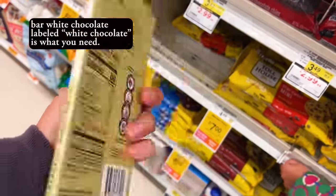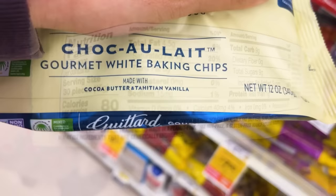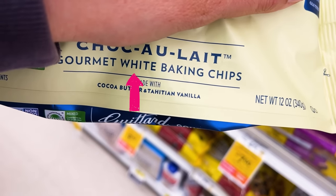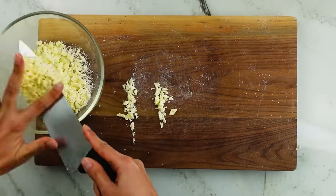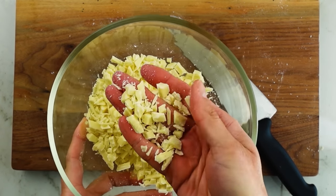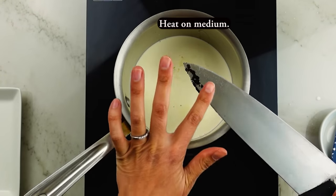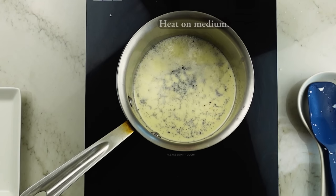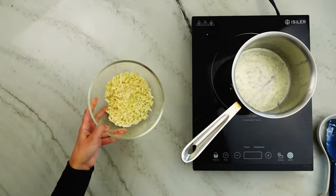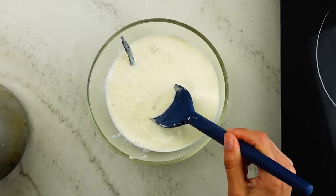An important note on the white chocolate: you have to use bar white chocolate, not chips, which sometimes use other fat sources such as palm oil — that's why brands can't use the word 'chocolate' on their bags. Real white chocolate uses only cocoa butter as the fat source. Chop the white chocolate into small pieces and put it in a bowl. In a small saucepan, add the heavy cream, vanilla bean seeds and pod if using, and salt. When the cream starts to release steam from the top — not boiling — pour it over the white chocolate and let it sit for a few minutes.